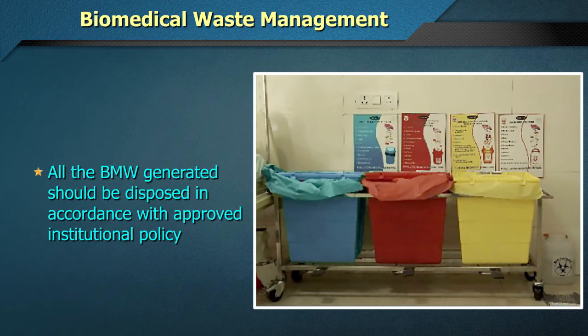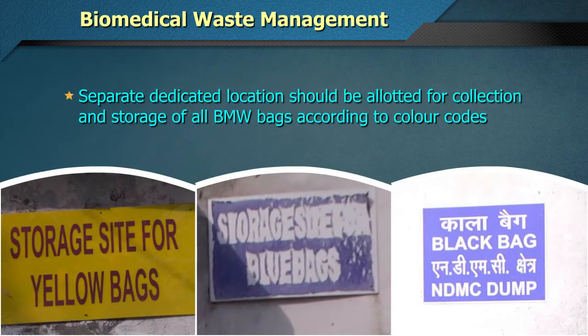All Biomedical Waste generated should be disposed of in accordance with approved institutional policy. A separate, dedicated location should be allotted for collection and storage of all Biomedical Waste bags according to colour codes.